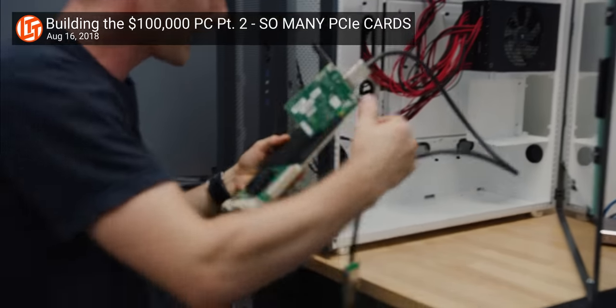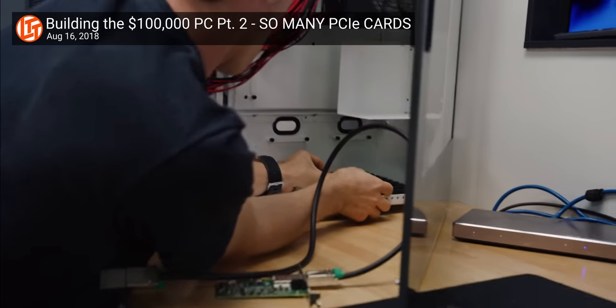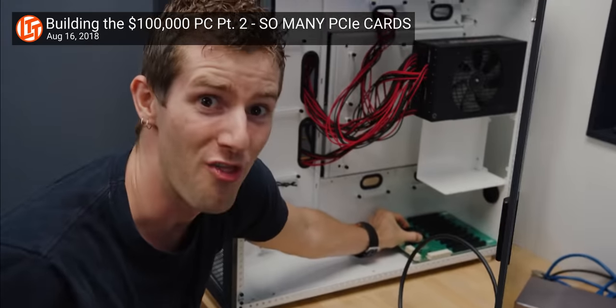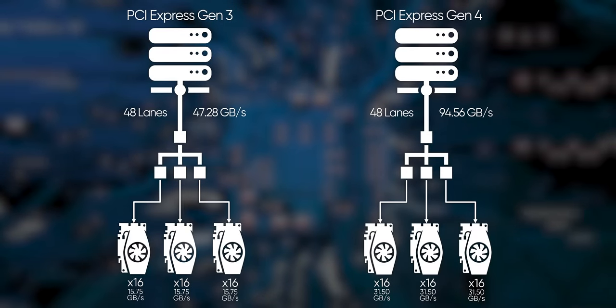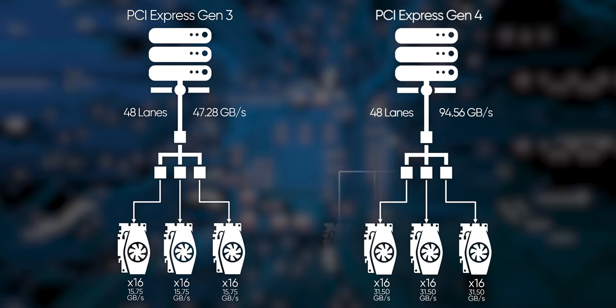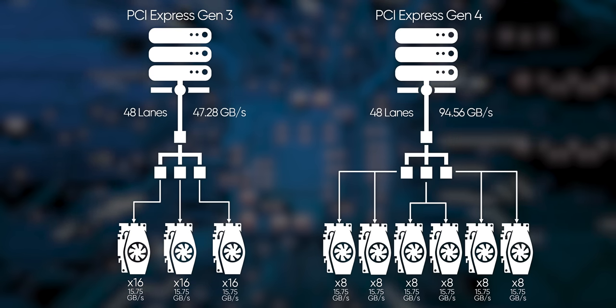The real reason PCI Express keeps getting faster is because of the data center, and then we just get their trickle-down technology. In a data center, it's not just about shoving faster devices into their racks — it's more about being able to shove more devices into them and using features like bifurcation and devices like PCI Express switches to split the lanes. If you've got faster lanes, you not only can have faster devices for the same number of lanes, you can have more devices with the same number of lanes without sacrificing speed.